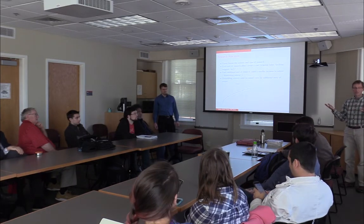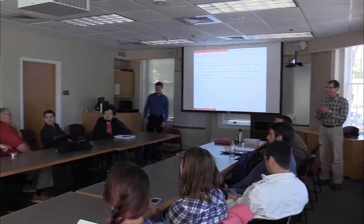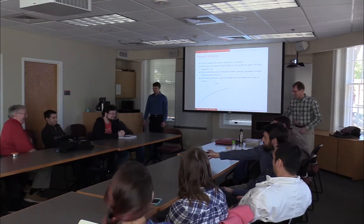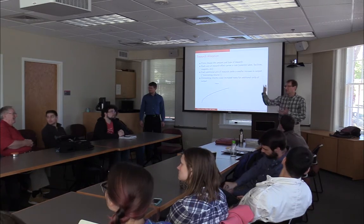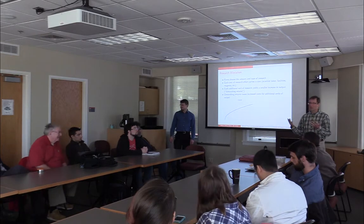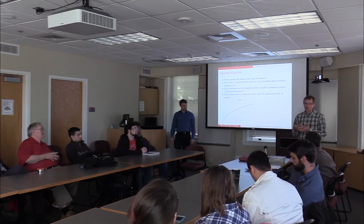Did anybody who hasn't asked a question have a question before we close? Next week, Steve Briggs from the Plant Science Initiative is going to be making a presentation. This is a major initiative on campus — Steve has come in to take on a huge project management role and will be able to talk about that initiative. We can also, as a community, think about the ways in which GES might interface with that initiative in important ways.